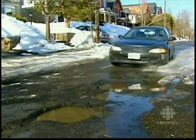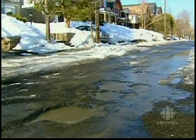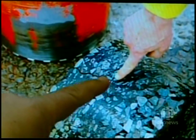This year, potholes are especially bad. Hit them hard enough and these mini craters can ruin your rims. And then you can see the crack.